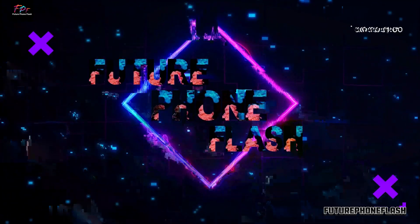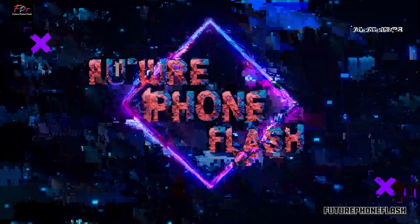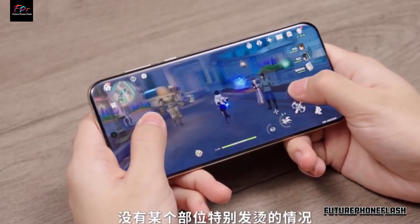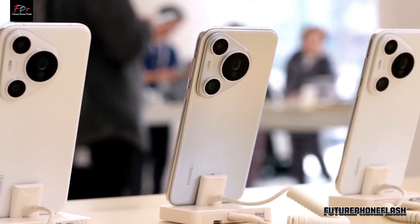Welcome to Future Phone Flash. Today, we're diving into the Huawei Pura P70, a cutting-edge smartphone released in May 2024. Let's explore its features and specs in simpler terms.